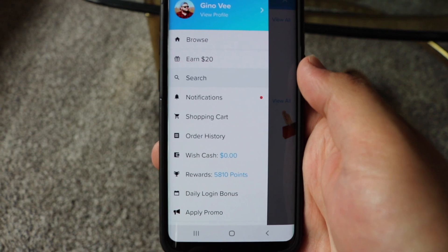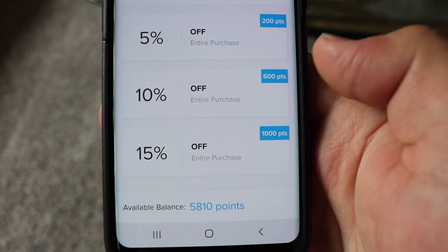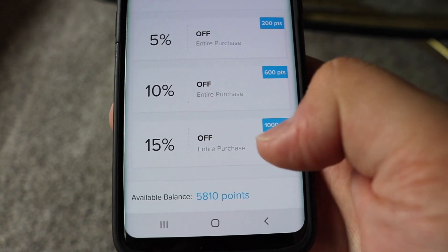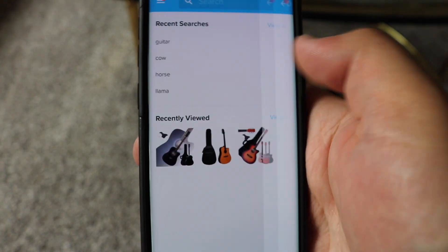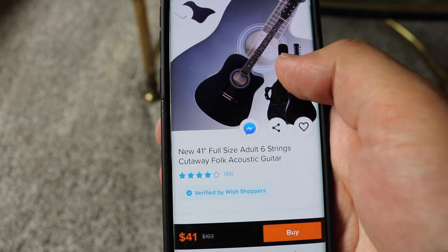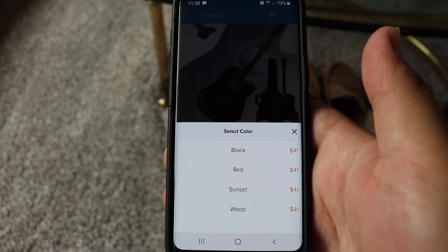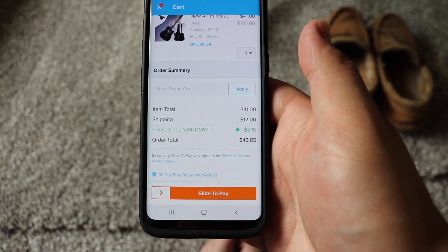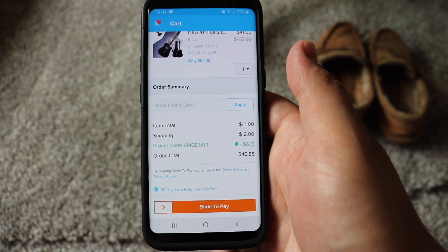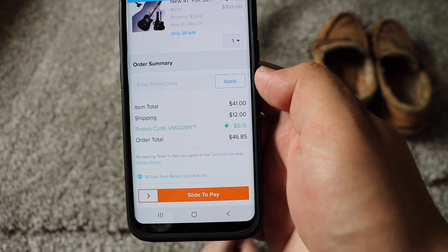So if you go under your Wish account, I actually have some rewards points here, and I can get 15% off. I have 5,000 points available — it's 1,000 points to get 15% off — so I think I'm going to do that. I'm going to go back to this guitar recently viewed, and hopefully it will apply the discount. So it's coming up as $41 no matter what color I get. I got the black one — it's a 41-inch full-size acoustic guitar. With the discount, I took $6.15 off. Shipping was $12, that's kind of expensive, but the order total came down to $46.85.